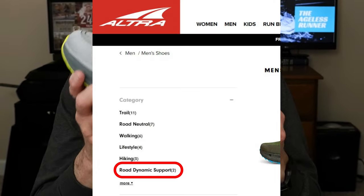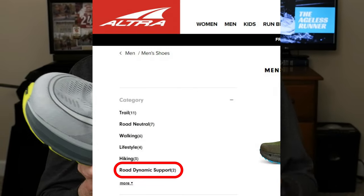The Paradigm is a little unique. If you go to the Ultra website, they put this shoe in what they call their road dynamic support category. What does that mean? You can find nothing on the Ultra site to describe it, so I actually contacted their customer support and got a definition. Ultra defines their dynamic support shoe as one that helps guide feet and improve form only when a runner shows signs of fatigue. They're also ideal for those who have collapsed arches or excessive pronation.